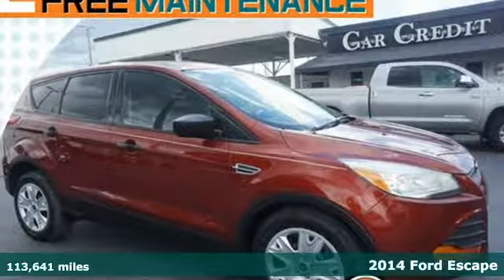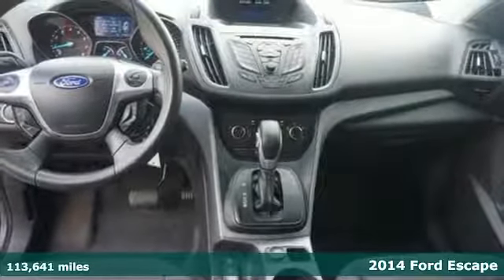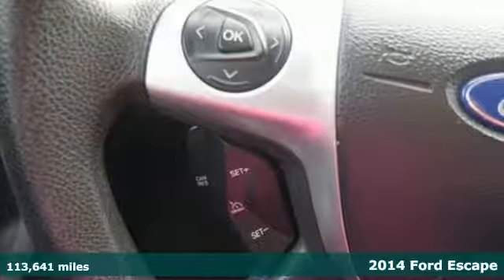Here's the 2014 Ford Escape. You'll feel safe, calm, and secure inside this contemporary and surprisingly lush SUV.